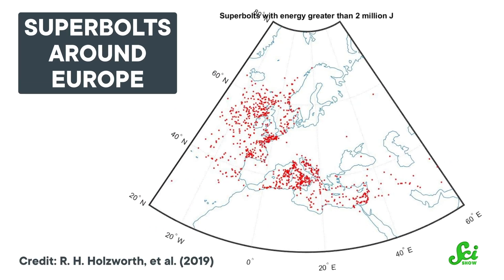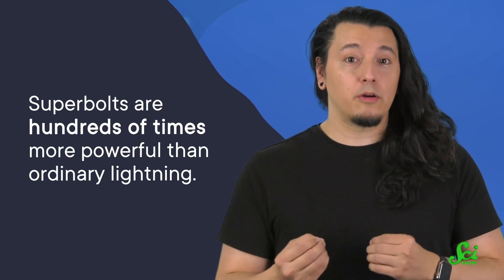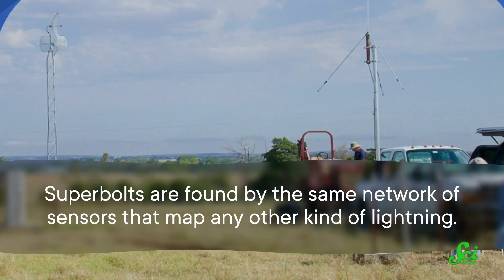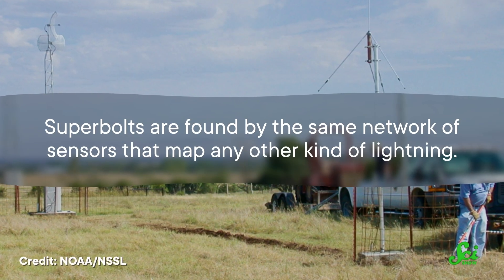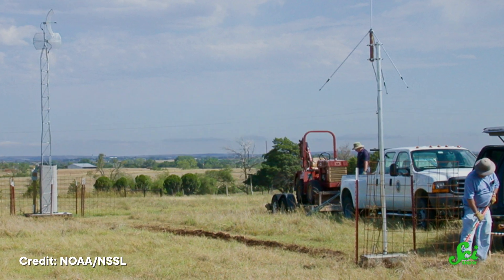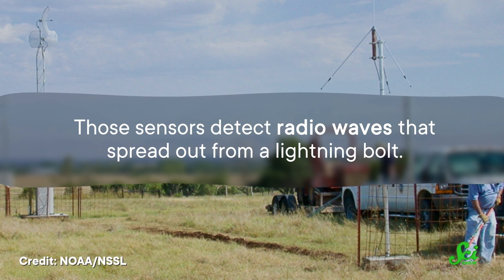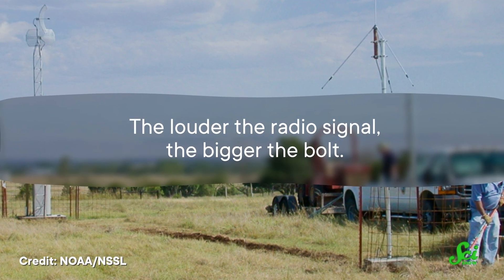Which is definitely not the setting for a tropical paradise. And yet, somehow, superbolts are hundreds of times more powerful than ordinary lightning. It's so weird that some scientists wondered if they're a statistical fluke or some kind of measurement error. But that doesn't seem to be happening. Superbolts are found by the same network of sensors that map any other kind of lightning — the same ones that find more regular lightning over land during tropical summers. Those sensors detect radio waves that spread out from a lightning bolt; the louder the radio signal, the bigger the bolt.